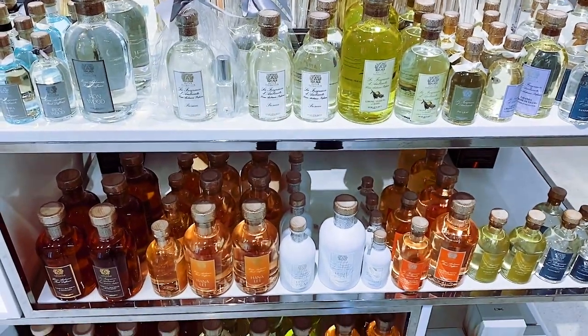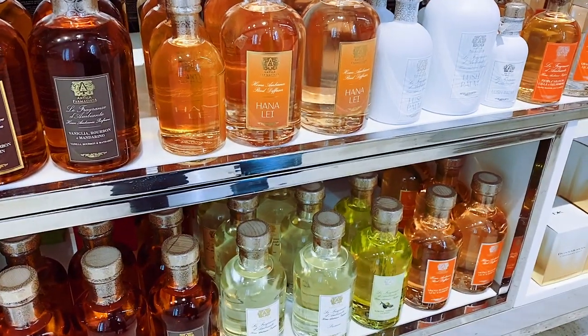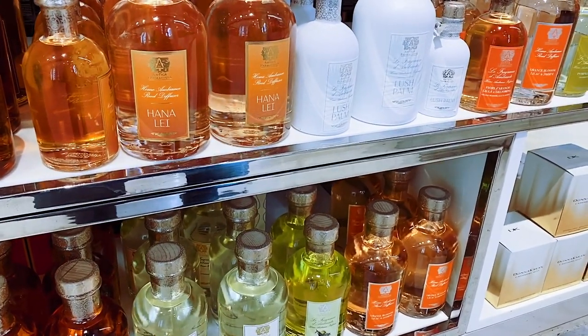The first brand I'm going to talk about is Antica Farmacista, and this happens to be my favorite brand ever. Their fragrances are so beautiful, and they're also complex. The number one thing I look for in a fragrance is the complexity of it — I'm not looking for it to just be pretty, I want it to do something interesting to my brain. I want to be kind of challenged by a scent. Antica Farmacista also has beautiful packaging — they're like pieces of decor, in addition to filling your space with a beautiful scent.